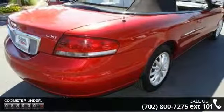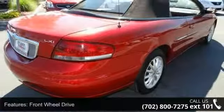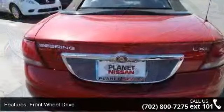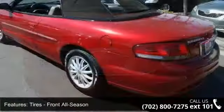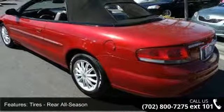This vehicle's top features include power driver seat, driver airbag, rear defrost, AC, emergency trunk release, leather seats, driver vanity mirror, passenger airbag, and driver adjustable lumbar.